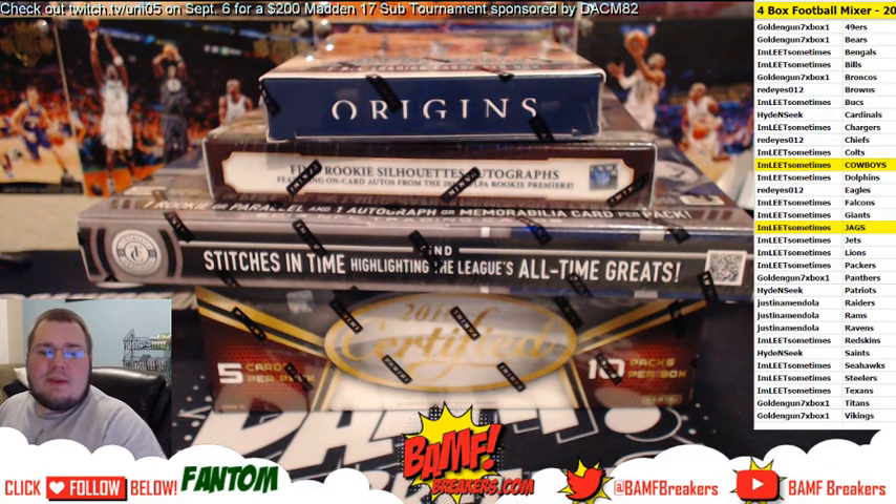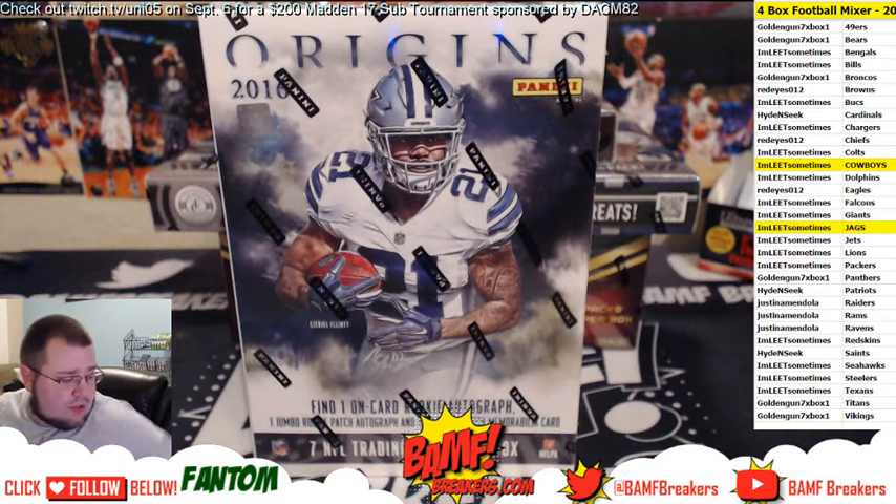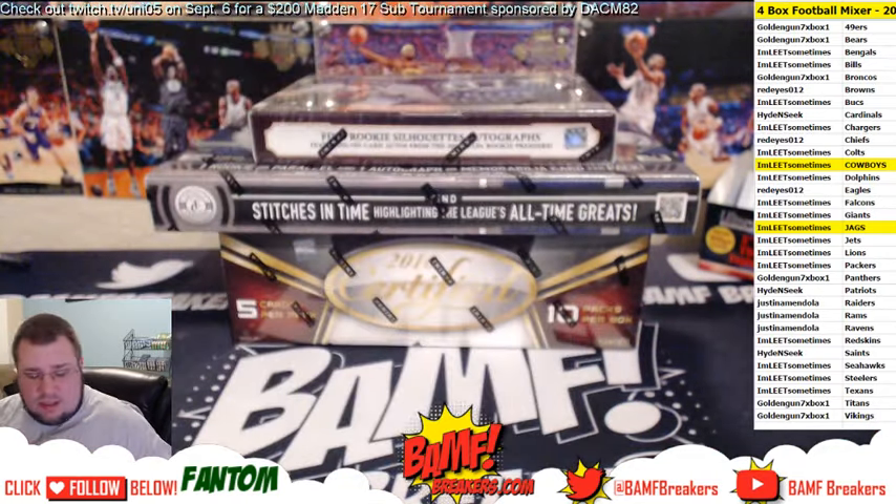What's up guys, Phantom X 23 here with BanffBreakers.com. We're going to open up two 2016 boxes. In this mixer we got 2016 Origins, brand new just came out last week. We got 2016 Certified, still hot. We got 2014 Crown Royal, always hitting. 2013 Totally Certified — good luck to everybody.